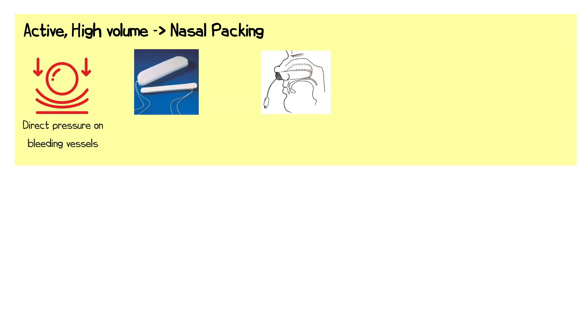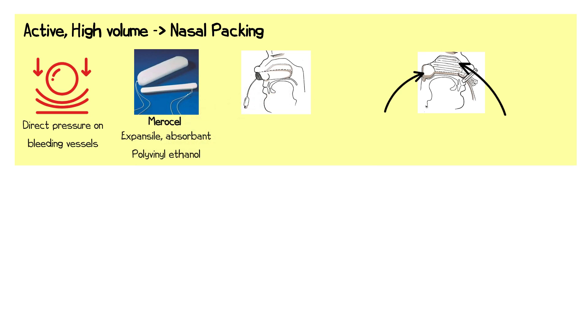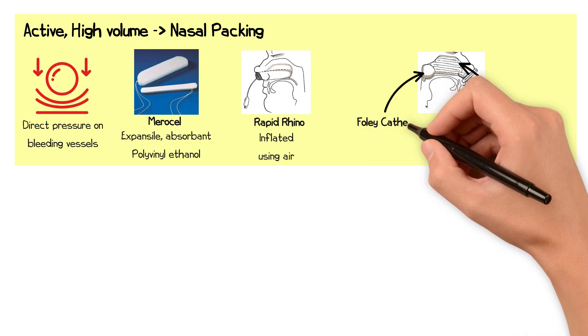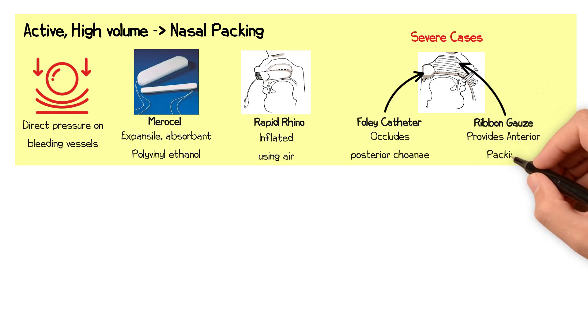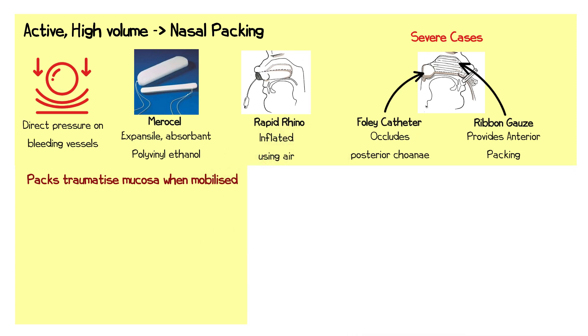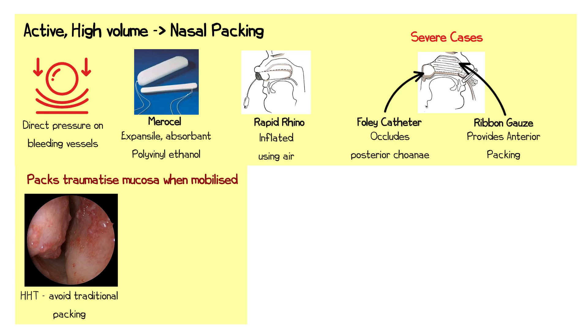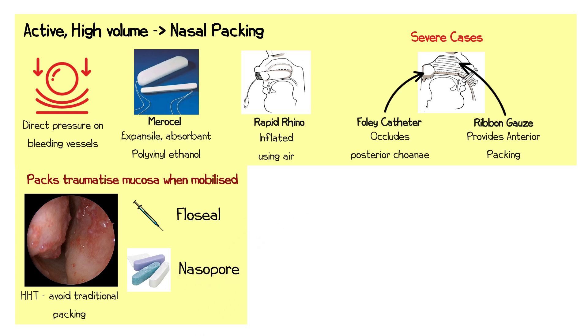Different types of nasal packing materials are available, including Merocel packs, which are expansive polyvinyl ethanol sponges that absorb moisture and expand to fill the nasal cavity. Inflatable packs, such as the Rapid Rhino, are air-inflated to apply adjustable pressure. Foley catheters and ribbon gauze packing can be used in severe cases, with the catheter occluding the posterior choanae while the gauze provides anterior packing. These packs invariably traumatise the nasal mucosa when being placed or removed, and so in cases where nasal mucosa fragility is a concern, such as with HHT, traditional packing should be avoided. Alternative haemostatic agents such as topical human thrombin, such as FloSeal, or absorbable packing materials such as Nasopore are preferable.